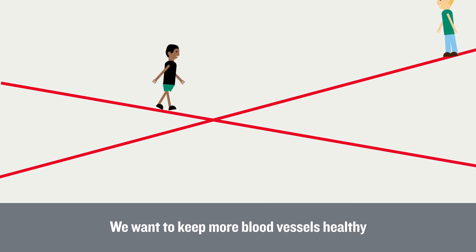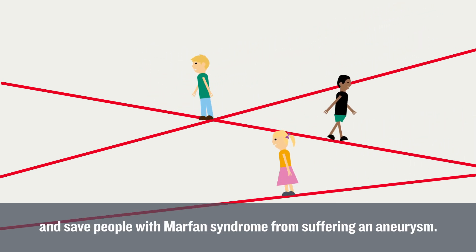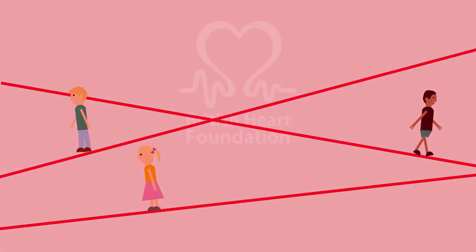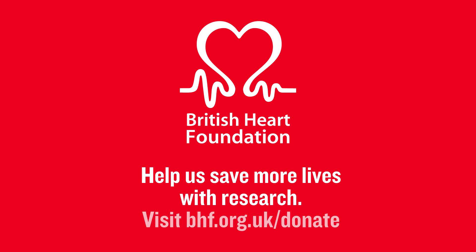We want to keep more blood vessels healthy and save people with Marfan syndrome from suffering an aneurysm. Help us save more lives with research. Visit bhf.org.uk/donate.